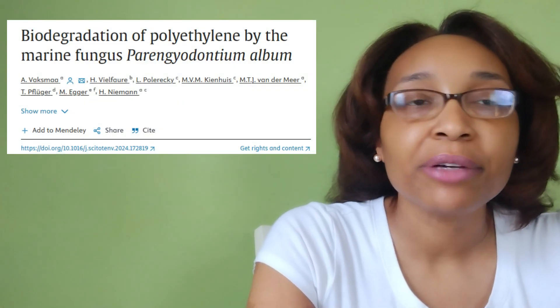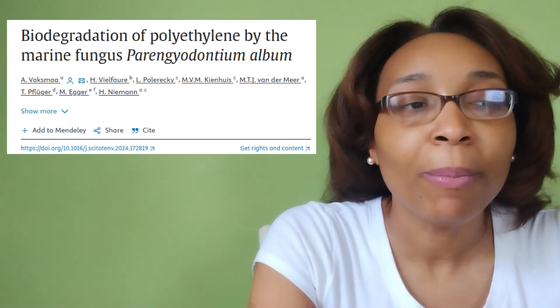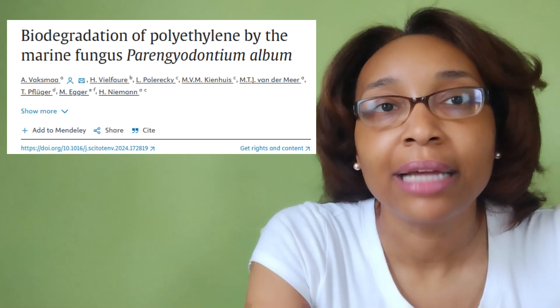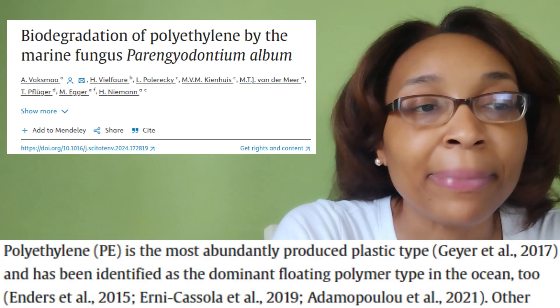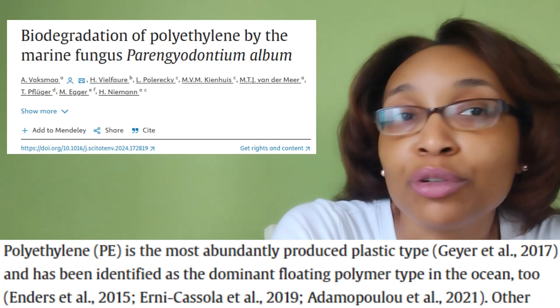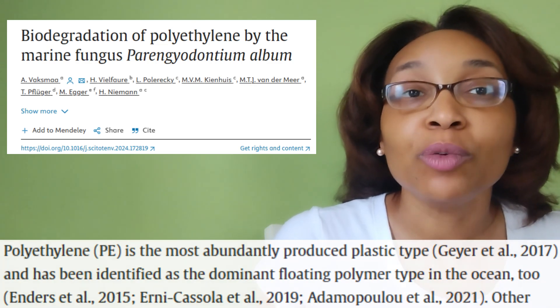The North Pacific Subtropical Gyre is home to the Great Pacific Garbage Patch, so we've got plastic-degrading fungi out there to help out. I found a research paper titled 'Biodegradation of Polyethylene by Marine Fungus Paryngiodontium album' — album as in a record album.